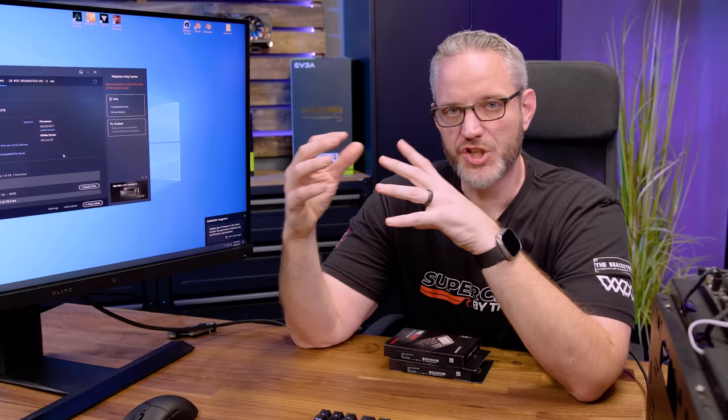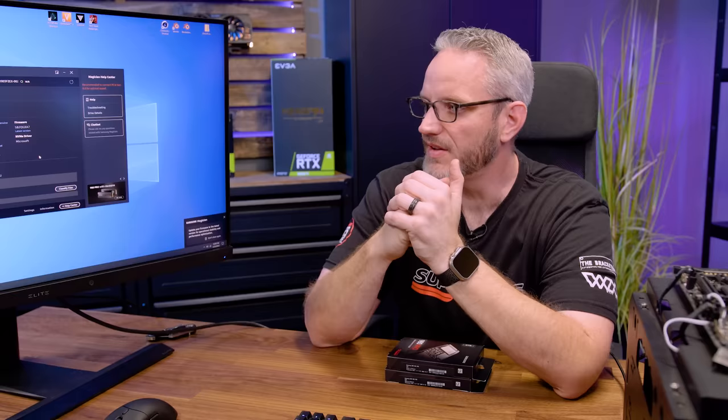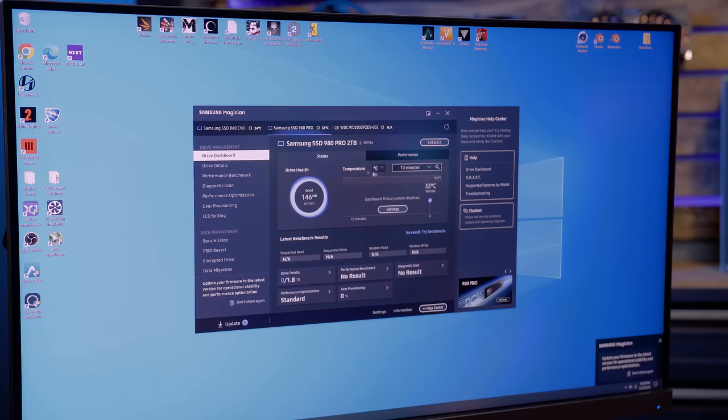If you have a firmware that starts with a 3, it's very important to update. If you have the one starting with a 4 or the 5, which is the latest, you're going to be fine because all the failures have been showing up on older drives. The drives specifically most affected: Samsung 980 Pro NVMe Gen 4, two terabyte, manufactured in 2021, with firmware starting with 3. The manufacture date is on the drive, but if it's installed in your system that'll obviously be hard to see.